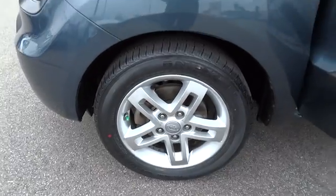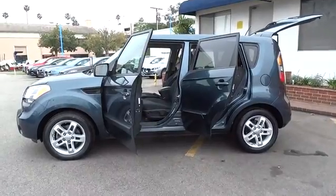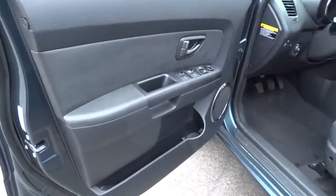Rear window defroster, remote keyless entry, brake assist, panic alarm, tachometer, cloth seat trim, front bucket seat, rear window wiper, tilt steering wheel, front reading lamp.